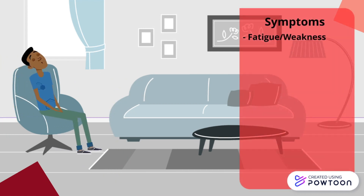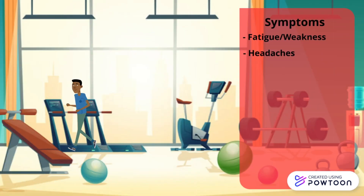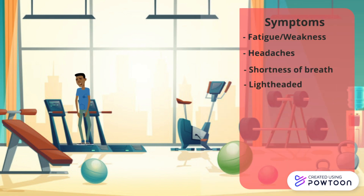His condition causes him to feel fatigued through most of the day, and he frequently experiences headaches. After climbing a flight of stairs or exercising, he experiences shortness of breath and becomes lightheaded.